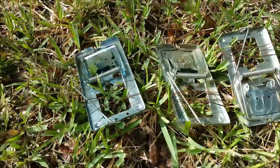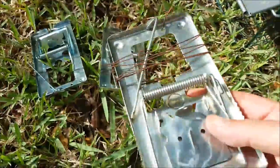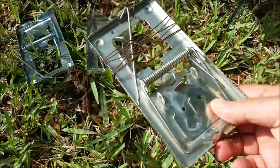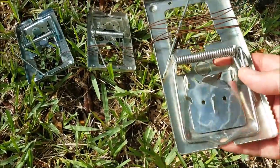Next, we have these super duper heavy duty stainless steel rat traps. I did a video on these when I got them — got them off Amazon. I'm very impressed with them. They're some heavy duty rat traps with very strong springs.